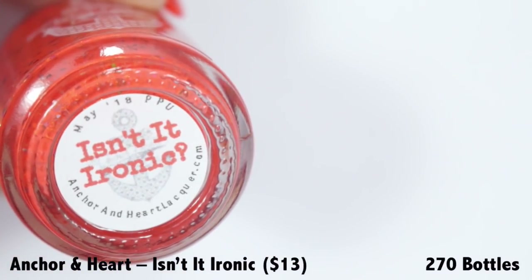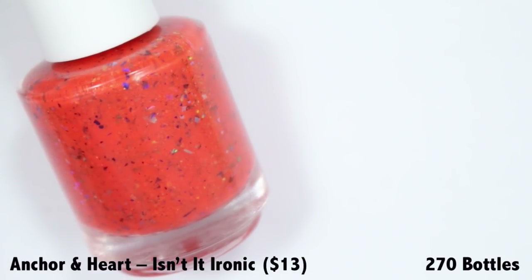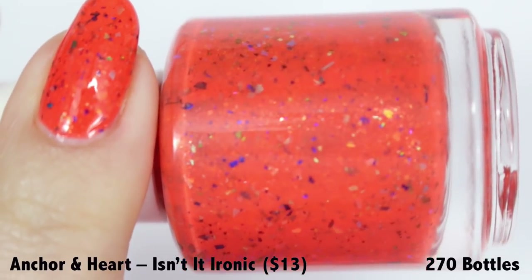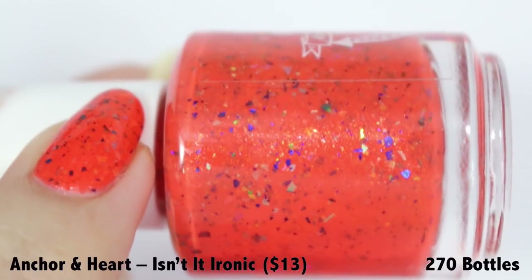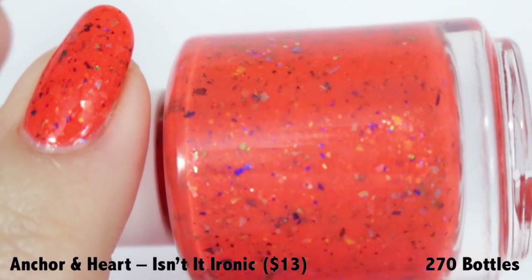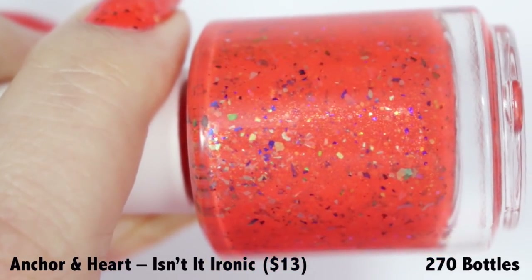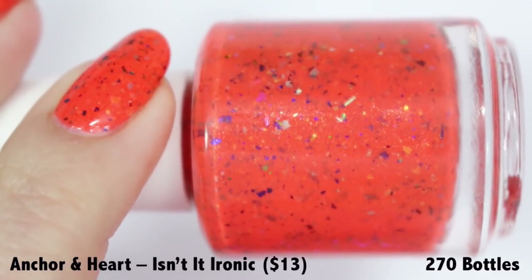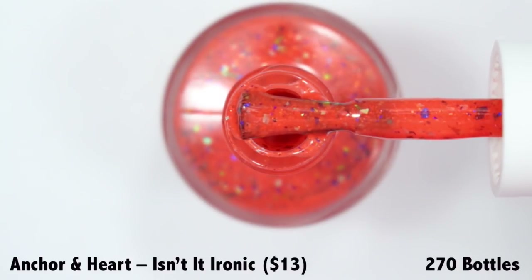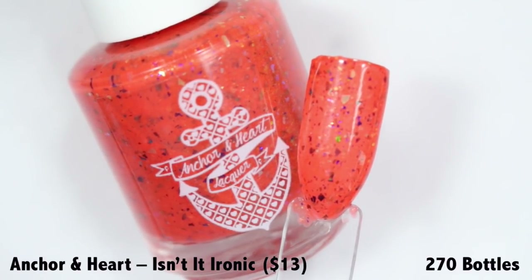Let's get this party started with Isn't It Ironic from Anchor & Heart Lacquer. This gorgeous pumpkin orange cream polish is pumped full of tons of multi-chrome flakies and iridescent glitter. As you rotate the bottle you see a very subtle iridescent micro glitter, but the more exciting thing are all of the flakies — every color of the rainbow, some multi-chrome that change colors, some solid metallic flakies. It instantly reminds me of elementary school and crayon shavings inside a pencil box.